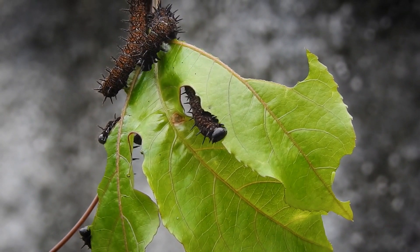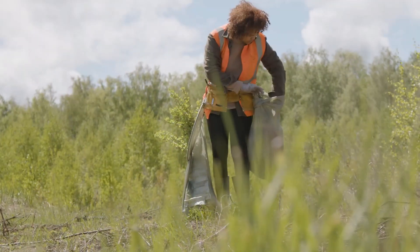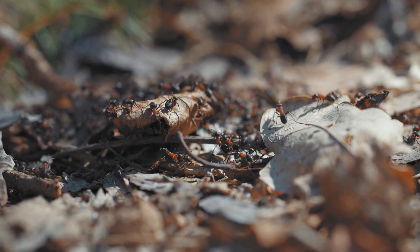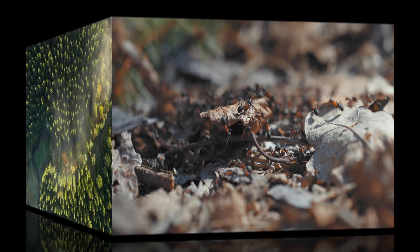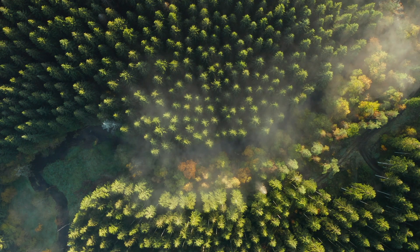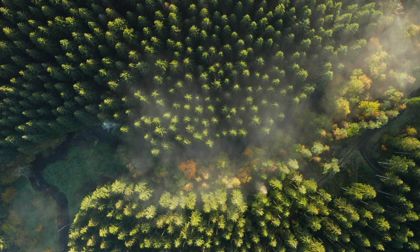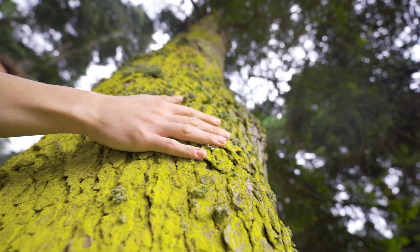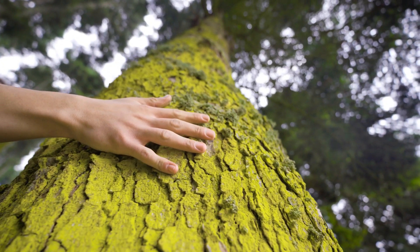In ecology, scientists study ecosystems, which are groups of living things like plants and animals that live in a particular area, along with their environment like the soil, water, and air. There are many different types of ecosystems like forests, oceans, deserts, and grasslands. Each ecosystem is unique because of the plants, animals, and climate that live there.